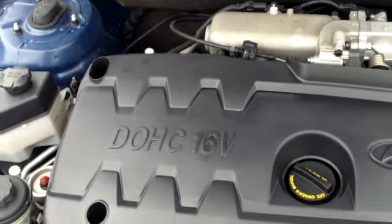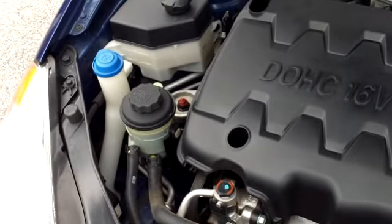Lastly, looking under the hood of this car, it is a four-cylinder 1.6-liter engine. Very clean. It's currently running so you can hear how well it runs.